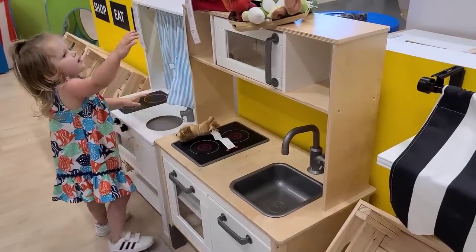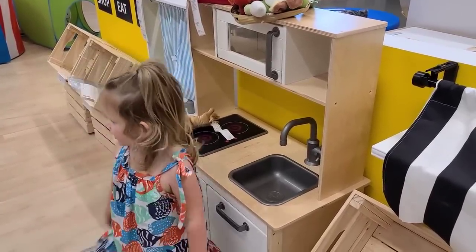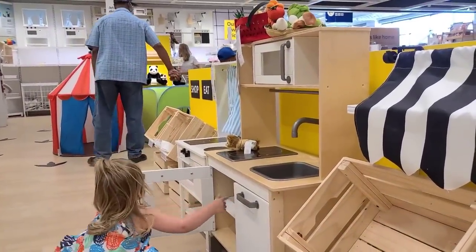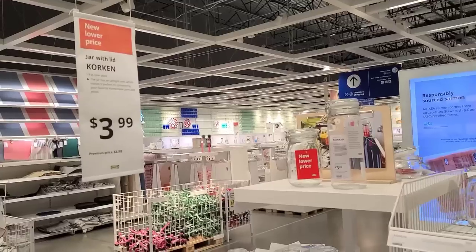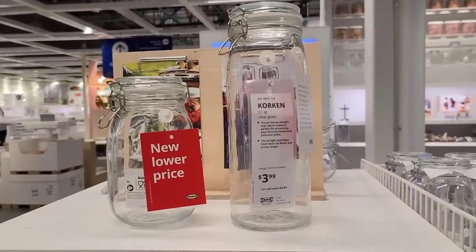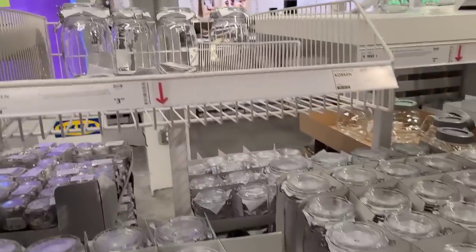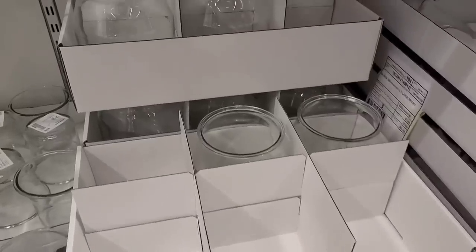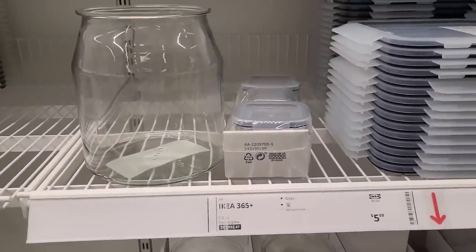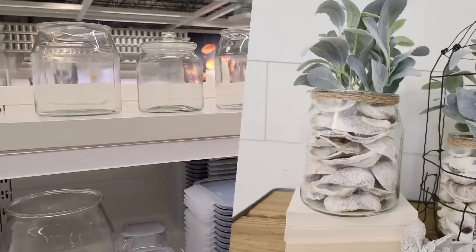Ren loved the little kitchen set but I did not love the price — I feel like we can thrift one for much cheaper. The next day we actually found one at Goodwill for $10 and she's been loving it. I thought these containers were so cute for $3.99 — definitely keeping those in mind for the pantry. These jars are $5.99 and I actually used them in a previous video to make oyster jars, and you can order them online through IKEA.